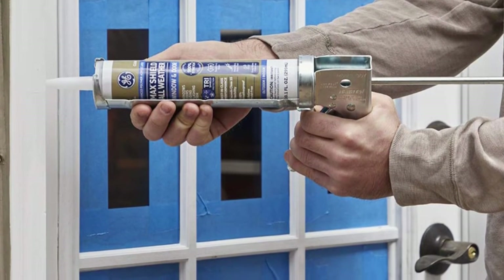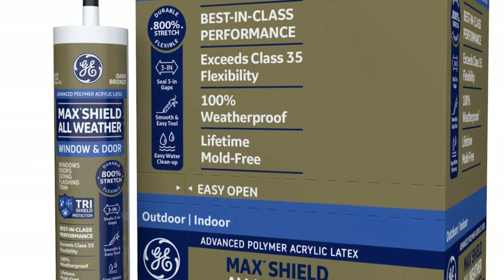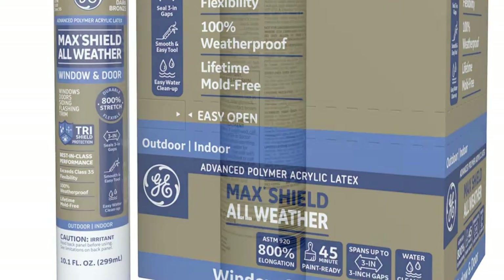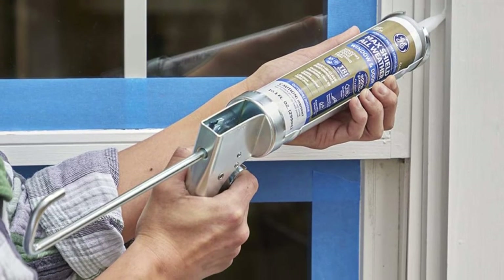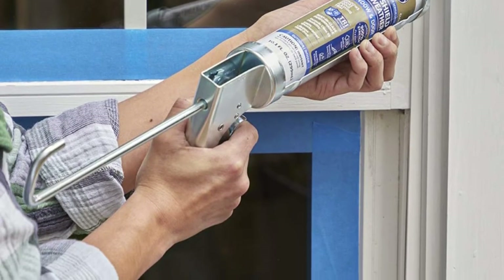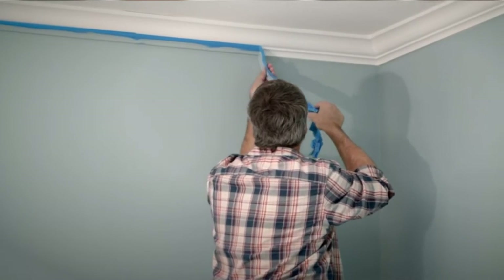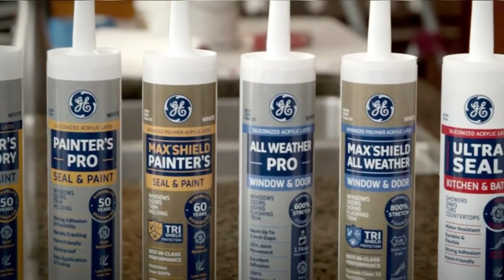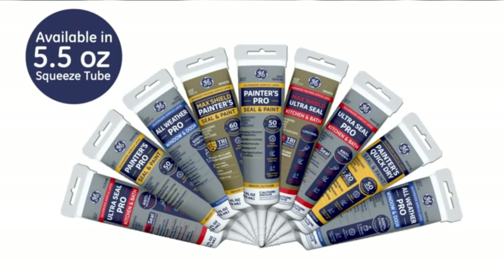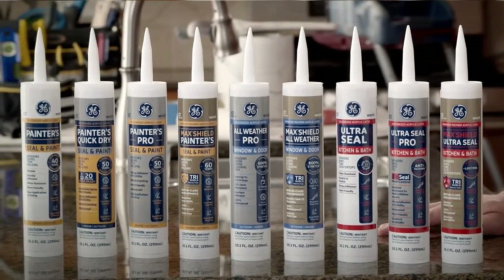What we liked most: It is 100% waterproof, keeping your home safe from water damage. It is flexible and can withstand extreme weather changes. The product can stretch over 800%. It is the best exterior caulk for large gaps, sealing gaps up to 3 inches wide. Its pliability supports up to 35% joint movement. It won't shrink or crack under extreme environmental conditions. What could be improved: Some users find the brown color to be rather dark, especially when dry, instead of light brown as indicated in the product description.